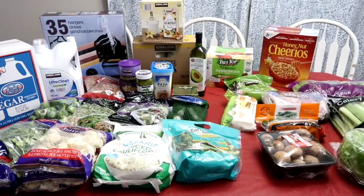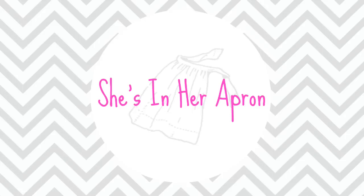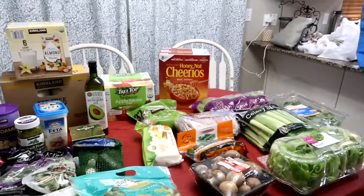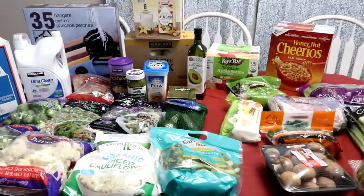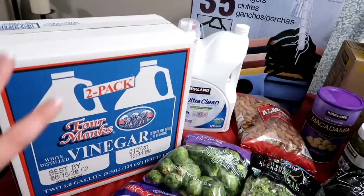Hello friends, today I'm going to share with you our first Keto Costco haul. Some things are not keto, like the Cheerios, but we'll get to that. While we were at Costco, we got the kids a few things. So let me just start with some stuff.